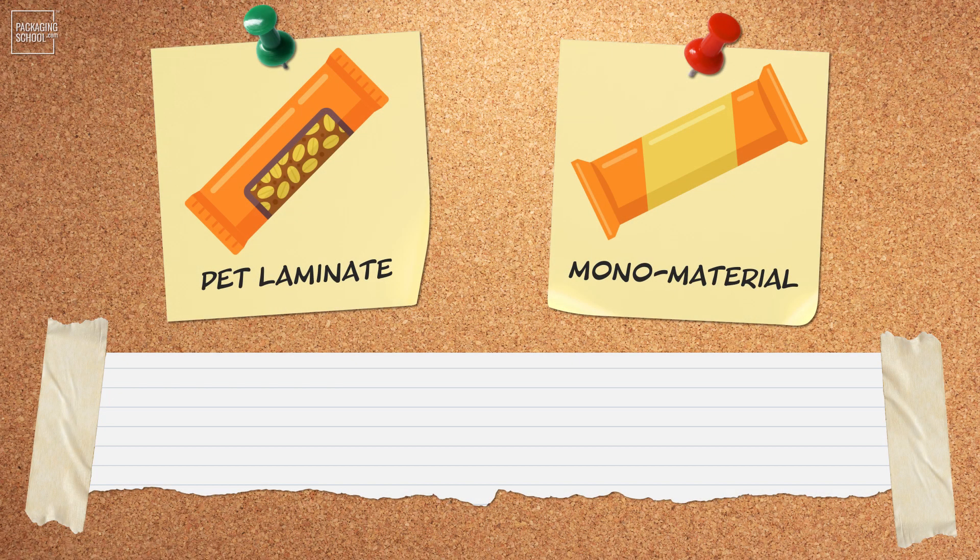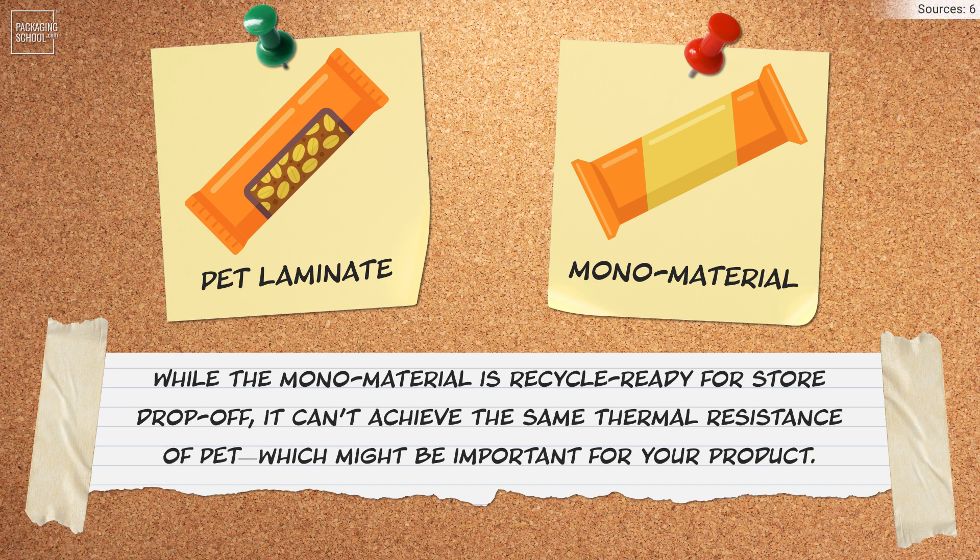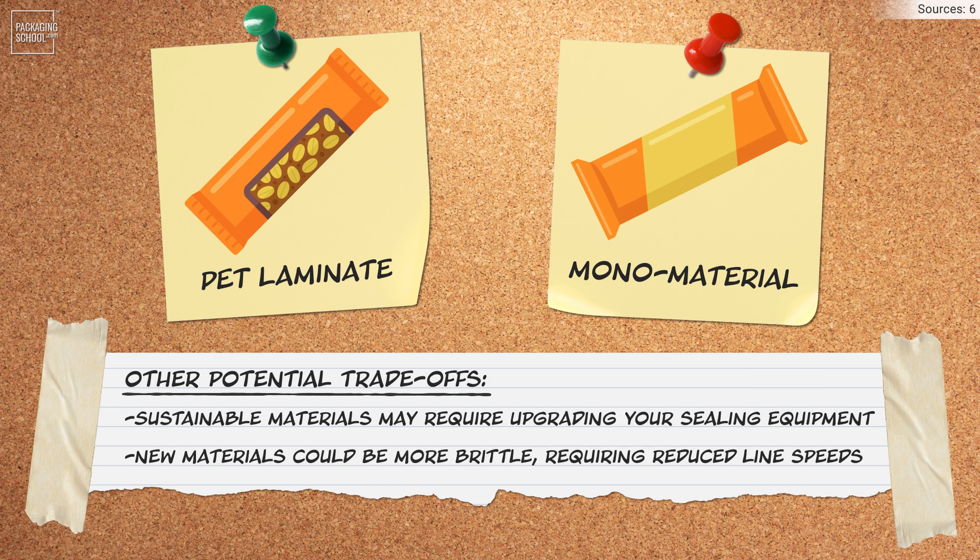Consider this sustainability example. Here we have a food bar in a PET laminate, and over here we have the same bar in an oriented polyethylene — a monomaterial. While the monomaterial solution is recycle-ready for store drop-off, it can't achieve the same thermal resistance of PET, which might be important for your product. This is just one of many possible trade-offs to be uncovered.